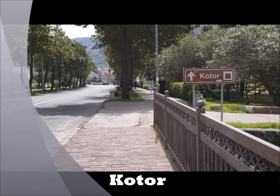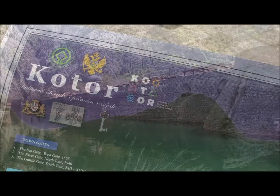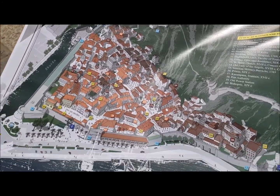Welcome to one of the famous towns here in Montenegro, the town of Kotor. Kotor is a World Heritage Site located in the Gulf, which was fortified to prevent enemy invasion from the sea.